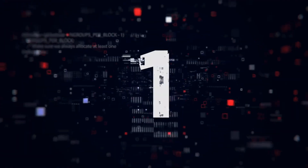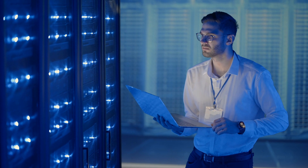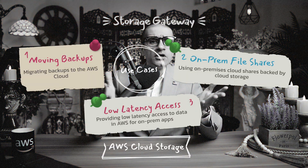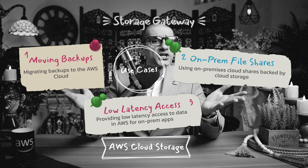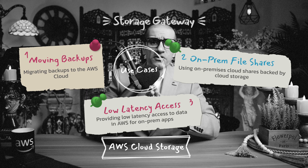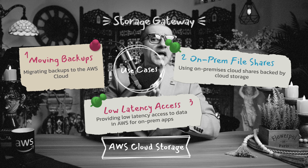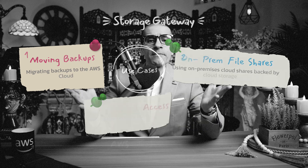1. AWS Storage Gateway allows you to simplify storage management and reduce costs for various hybrid cloud storage use cases, such as moving backups to the cloud, using on-prem file shares backed by cloud storage, and providing low latency access to data in AWS for on-prem applications.